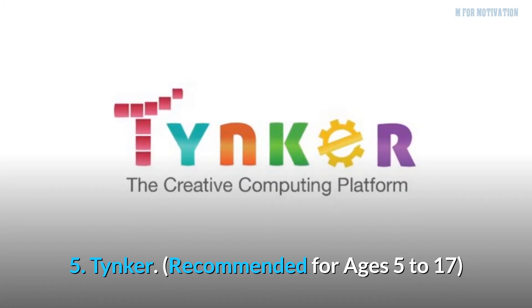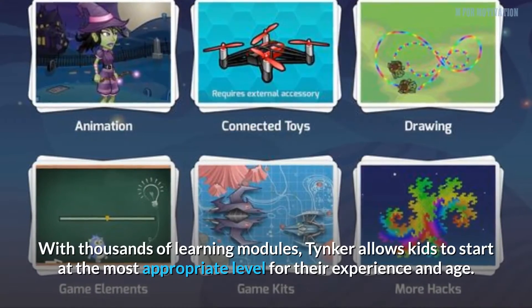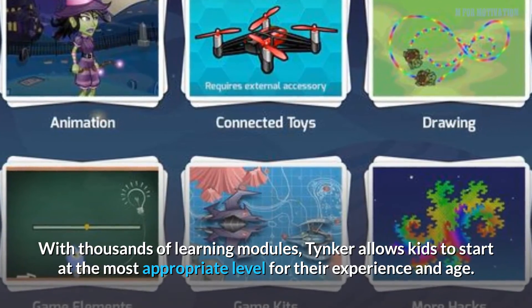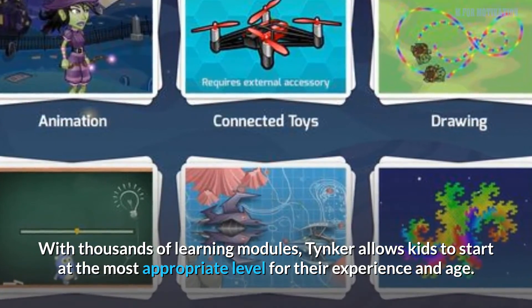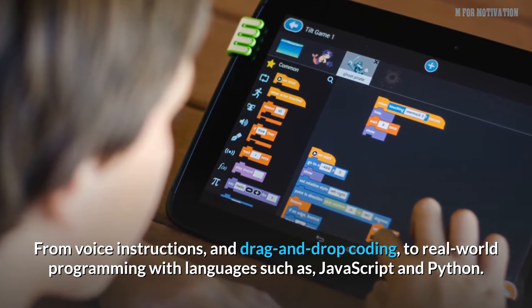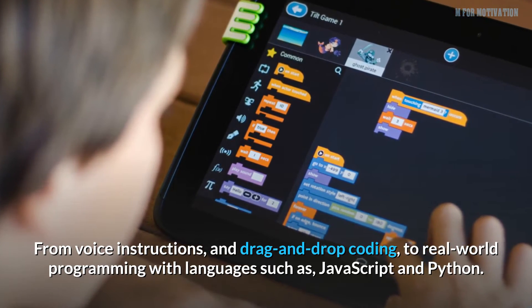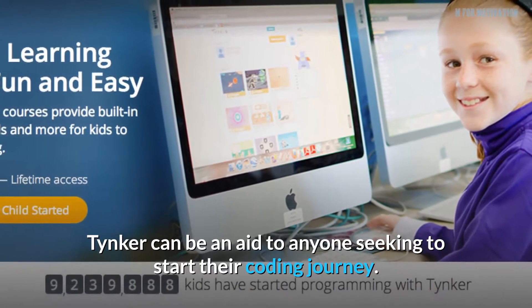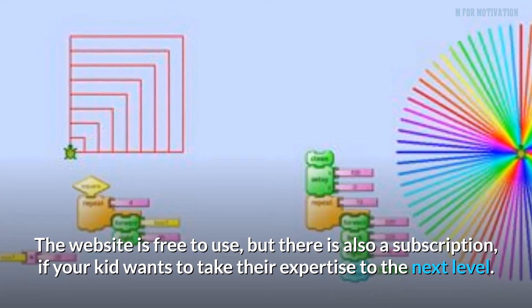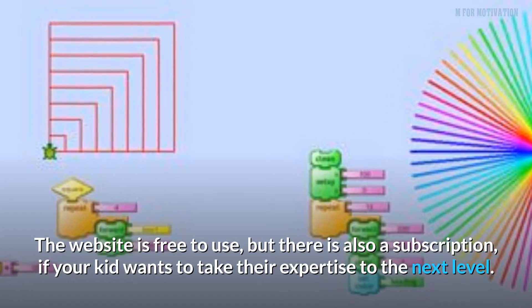5. Tinker, recommended for ages 5 to 17. With thousands of learning modules, Tinker allows kids to start at the most appropriate level for their experience and age — from voice instructions and drag and drop coding, to real-world programming with languages such as JavaScript and Python. Tinker can be an aid to anyone seeking to start their coding journey. The website is free to use, but there is also a subscription if your kid wants to take their expertise to the next level.